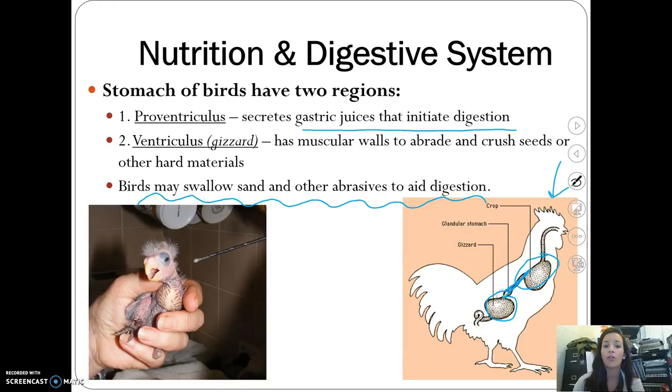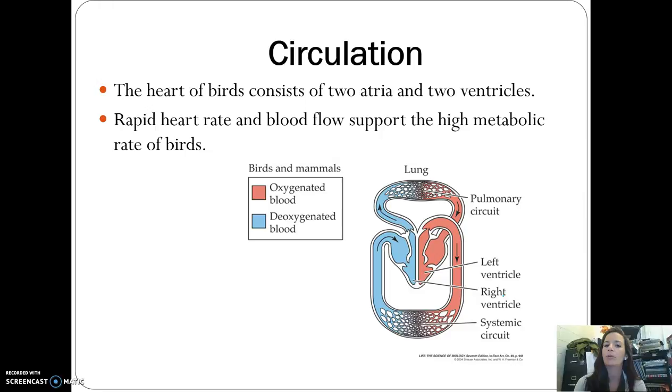Bird circulation is more advanced than the vertebrates discussed thus far. Birds have four chambers — two atria and two ventricles — and a very rapid heart rate to support their high metabolic rate.